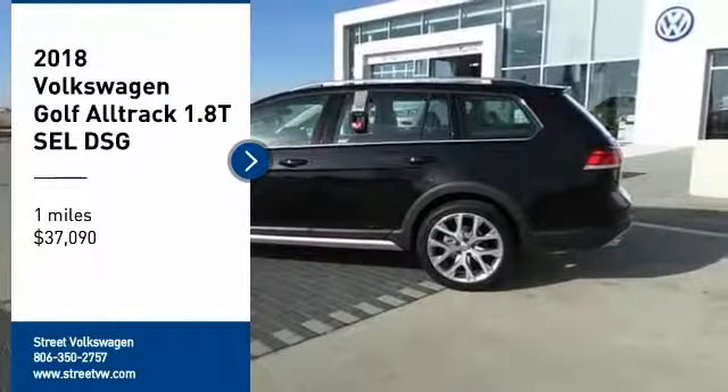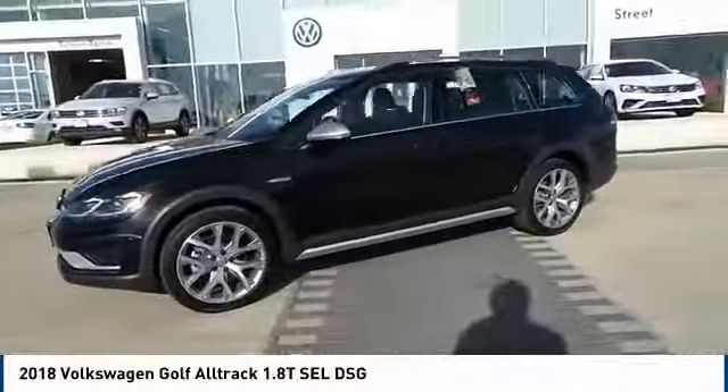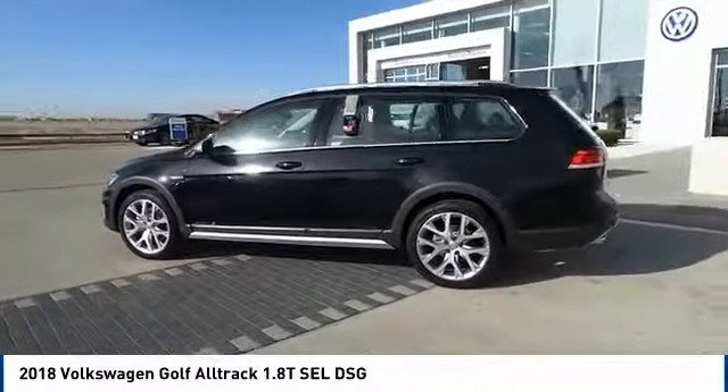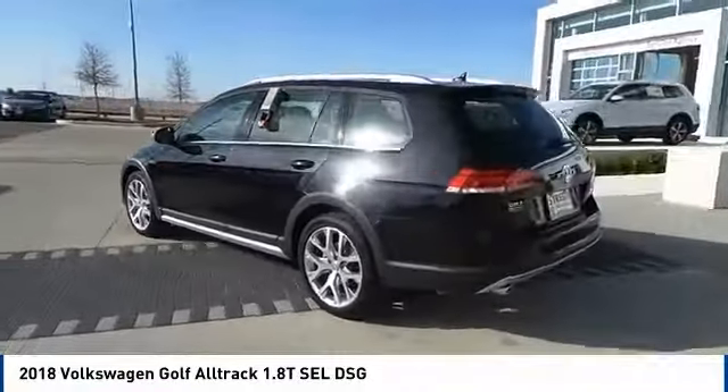Stop by and take a look at the 2018 Golf Alltrack. The Volkswagen Golf Alltrack is a well-refined wagon that comes equipped with high-end features throughout.